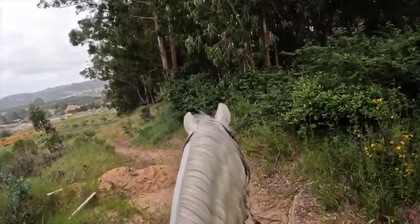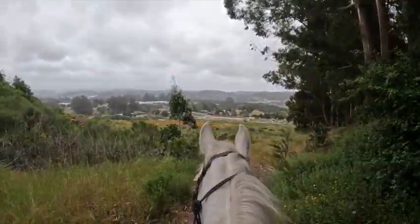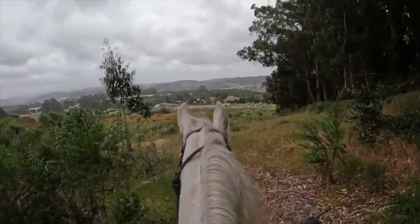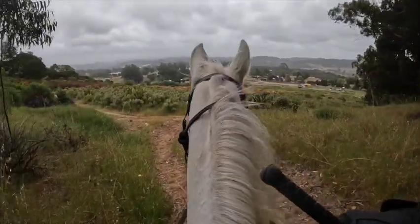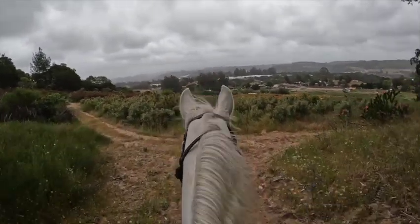These are the step-downs we're going to go down in a second. You half halt, slow them down, then let them have their head for this. She did that quite well. Let them have their head, half halt, let them have their head — so they can use their head and neck to actually balance themselves. She's slowing down instead of speeding up going towards home.